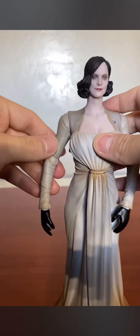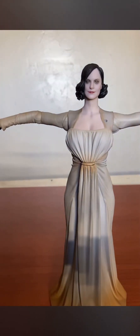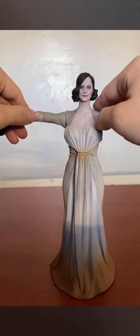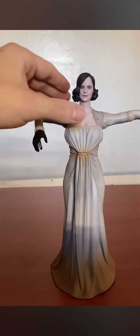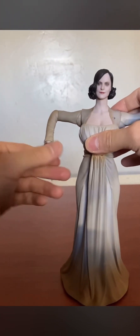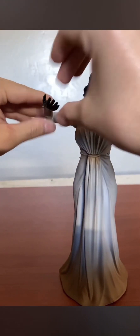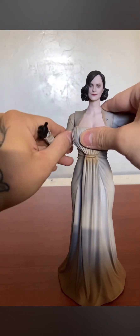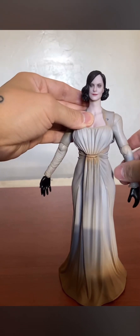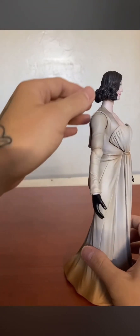Her arms move about 90 degrees — that's good movement. A little higher she does that crazy dancing move, and there's a bend at the arm and a swivel at the wrist. The hand moves up and down, though not too much. She doesn't have a lot of articulation overall because the dress hinders movement — that's pretty much all the articulation.